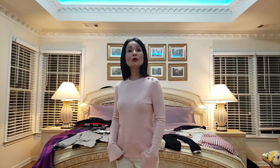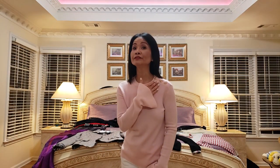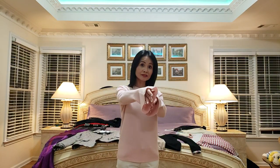Hi everyone, welcome back to my channel. If you are new, welcome! Today I would like to share with all of you my outfits ready for fall and winter season. The top is from Tory Burch — it has a logo right here so it looks very unique, especially the sleeves. They call it bell sleeve; it looks so cute.